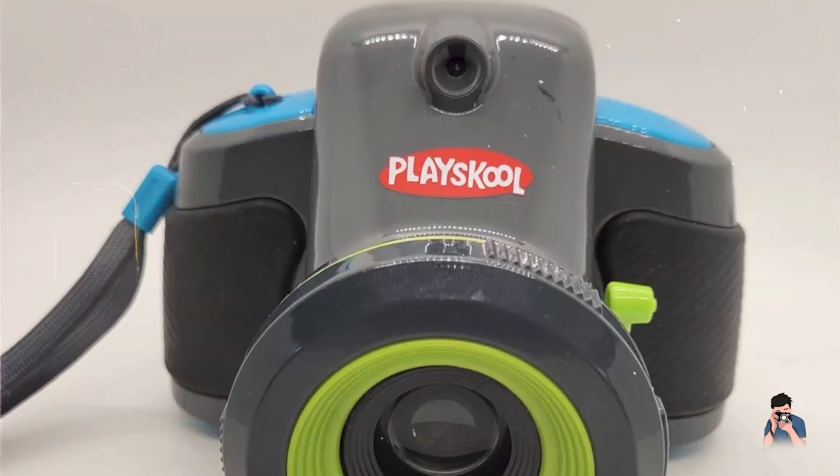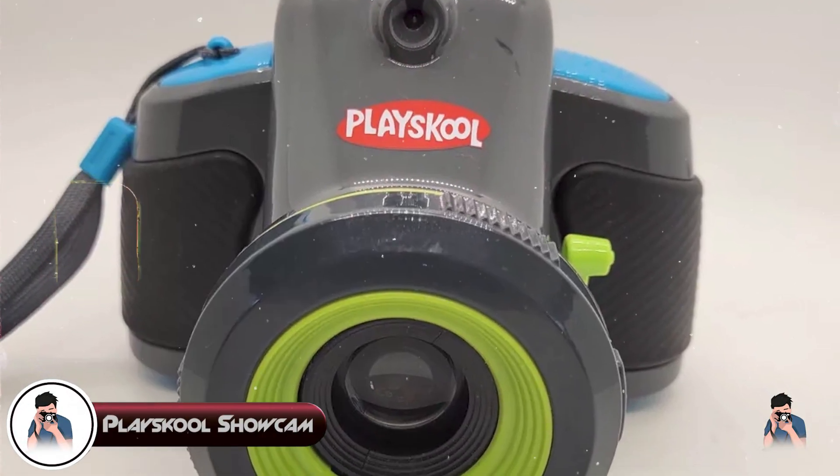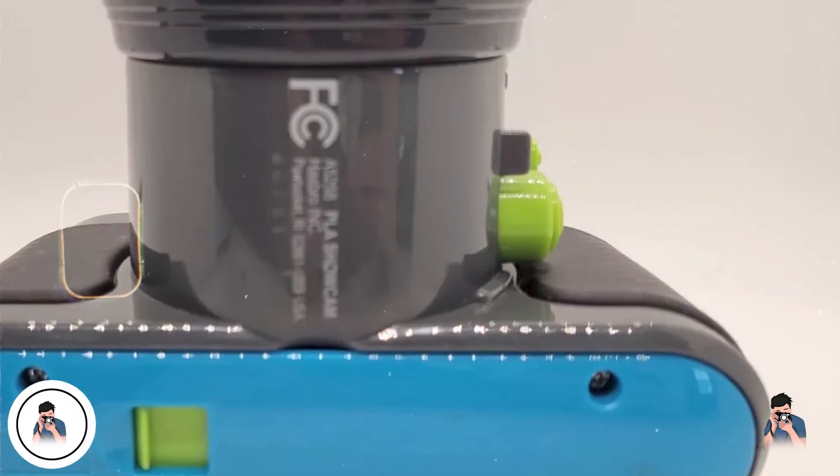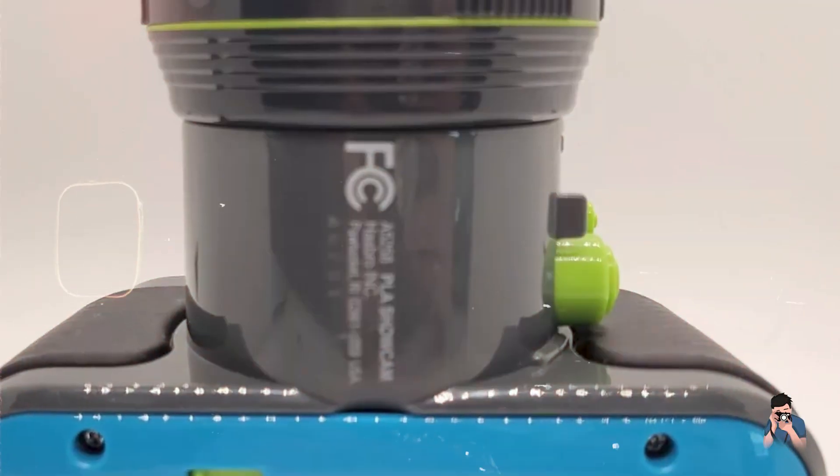In the second spot, we have the PlaceCool ShowCam. The PlaceCool ShowCam combines photography with creativity by allowing kids to customize their photos with built-in digital effects.